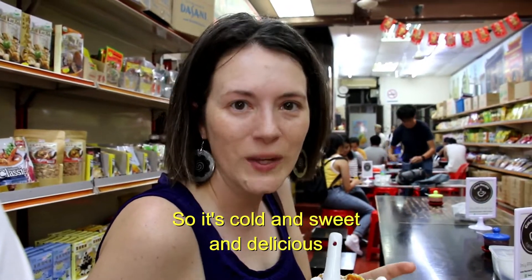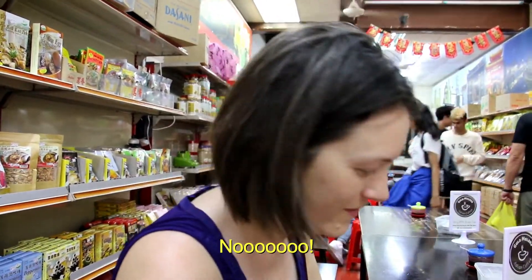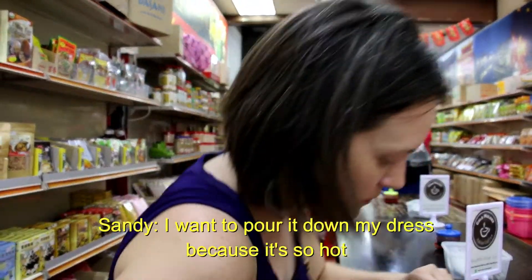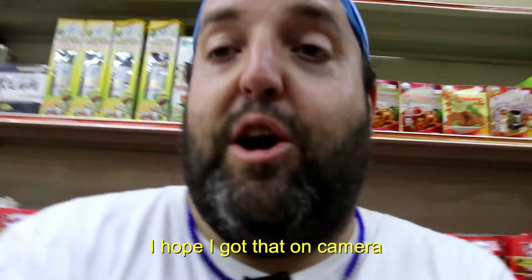It's cold and sweet and delicious. Is this a good way to lose weight in Malaysia? No. I love it — I want to pour it down my shirt, it's so cold. I hope I got that on camera.